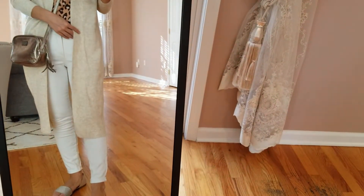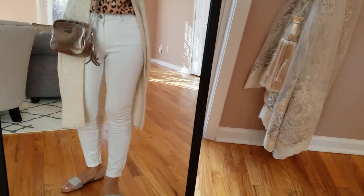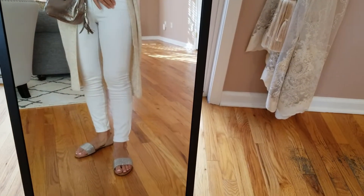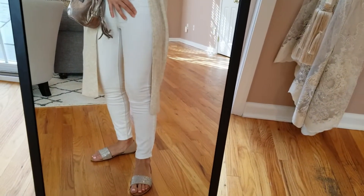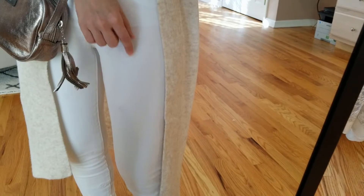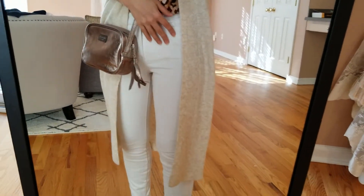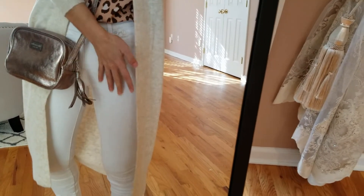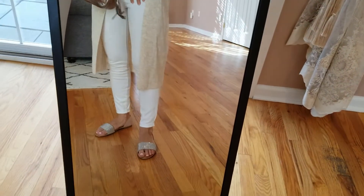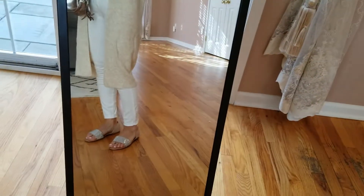The next item I paired this cardigan with is these white jeans from Sofia Vergara. I know a lot of people talk about her jeans and her beautiful items. These were on sale for $15. Up close you can see small eye logos on top — they don't bother me. The only slight issue is that they might be a little see-through, so I'm thinking about whether to keep them. But the length and the feel are very nice — beautiful overall other than that.